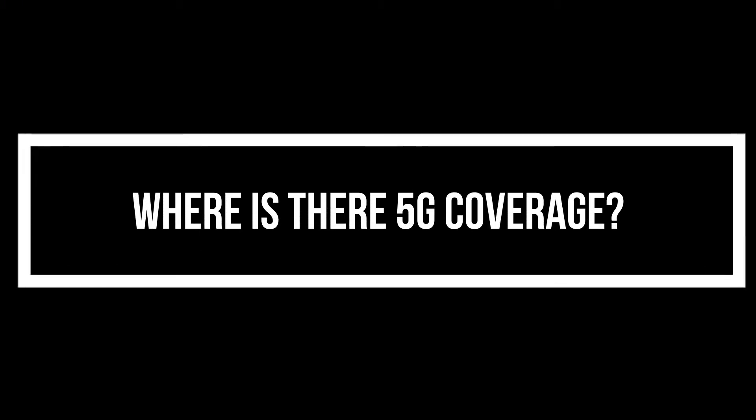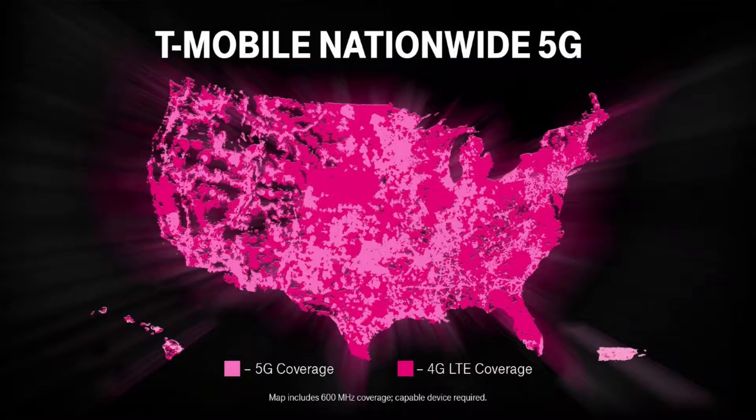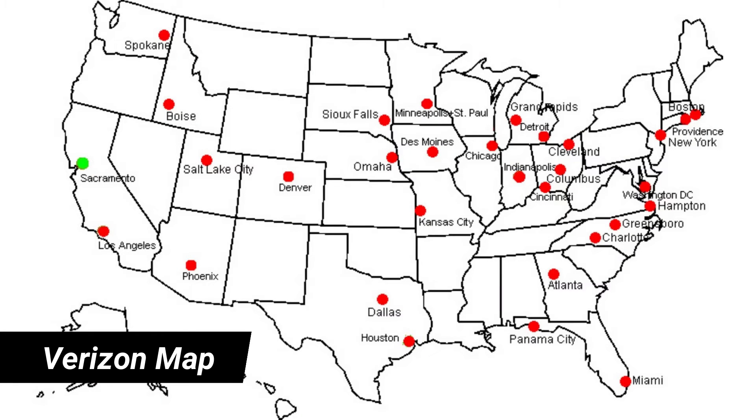Where in the world does 5G coverage exist? The US, China, Spain, France, and the UK are making major inroads in growing their 5G footprint. In the US, coverage can vary based on providers — T-Mobile leads the way due to their recent merger with Sprint, while Verizon and AT&T also have a presence in nearly every major city.